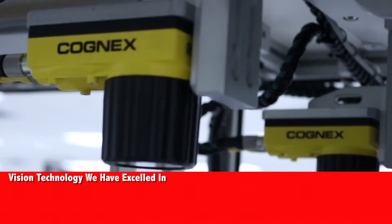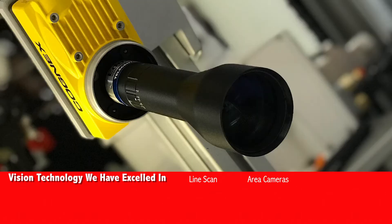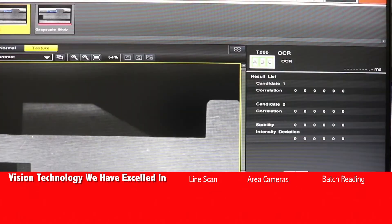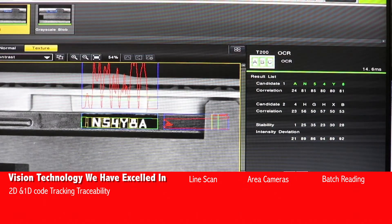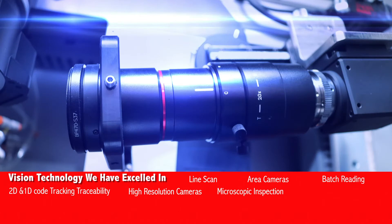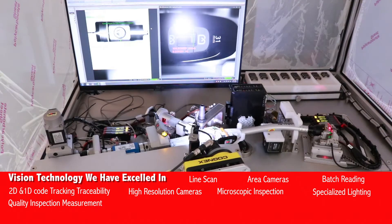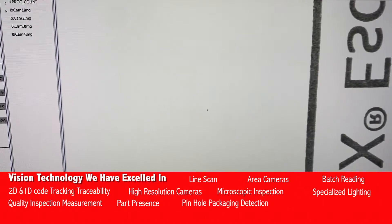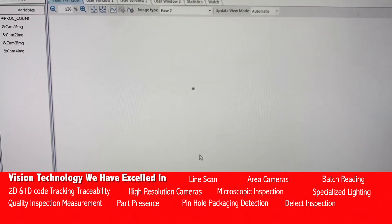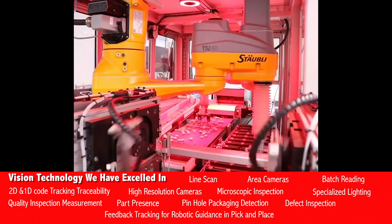Vision Technology: we have excelled in line scan, area cameras, batch reading, 2D and 1D code tracking and traceability, high-resolution cameras, microscopic inspection, specialized lighting, quality inspection and measurement, part presence, pinhole defect packaging detection, defect inspection, and feedback tracking for robotic guidance in pick-and-place.